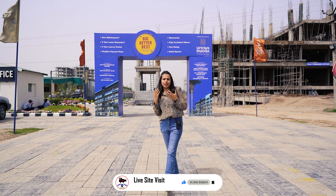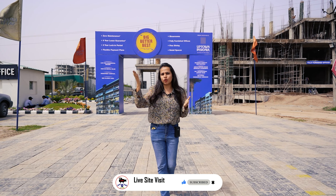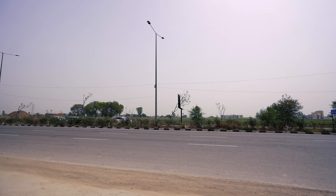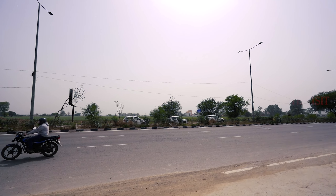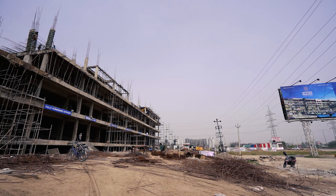If we talk about the location of Uptown Skyla, this is part of Airport Road Zirakpur, Pier 7. You can see our whole project on 200ft road. We have both commercial and residential, and you can see our commercial construction is pretty good.